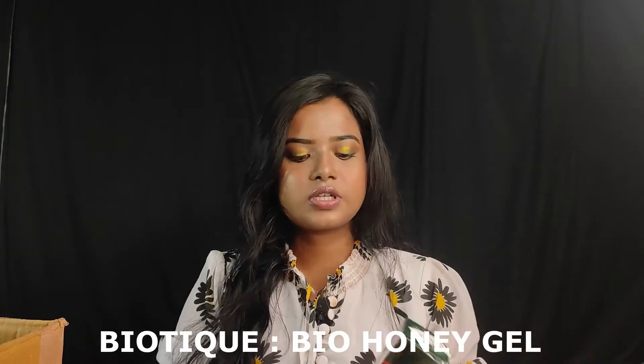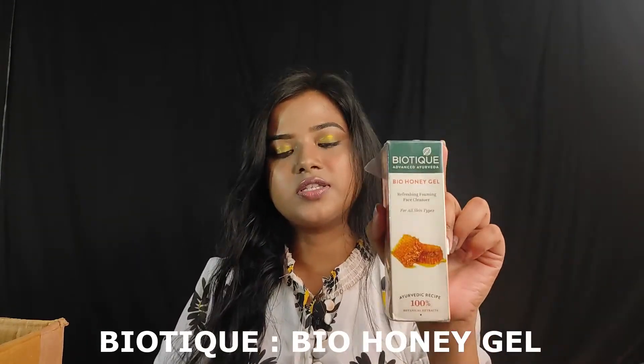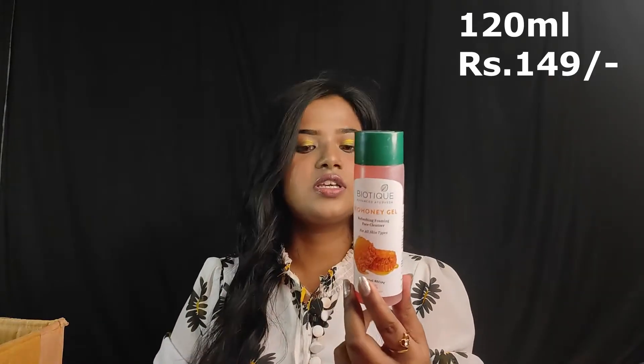The next product is Biotique Bio Honey Gel. This is a cleanser. The quantity is 120 ml and the price is Rs. 149, and I got the offer price. Biotique products are all organic.